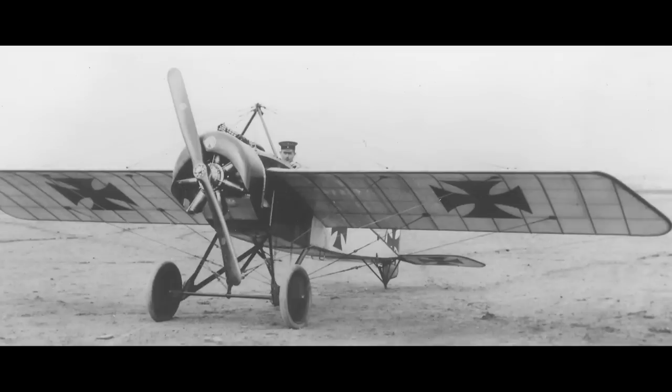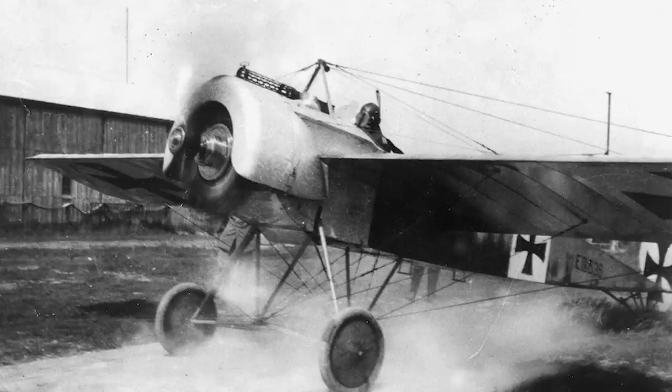These, with their fixed forward-firing machine gun that was synchronized to fire through the propeller arc, cut a bloody swathe through Allied aircraft — the so-called Fokker Scourge that ran from July 1915 until early 1916.